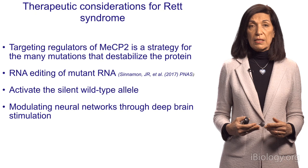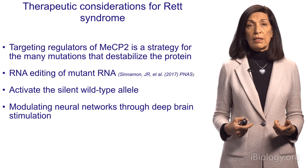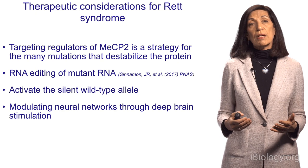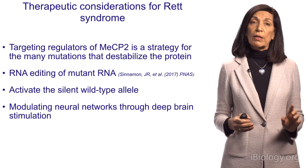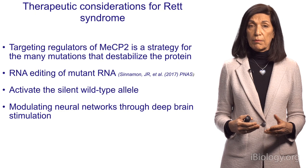Other approaches being investigated in animal models right now include RNA editing — work from Cinnamon and the Gail Mandel Lab, where they try to edit the RNA to correct further mutations. Because Rett is on the X chromosome and there's one mutant allele and one wild-type allele, and in every female cell only one of the alleles is expressed, perhaps if one can find a strategy to activate the wild-type allele in every cell, that could be helpful, though that's still being investigated.